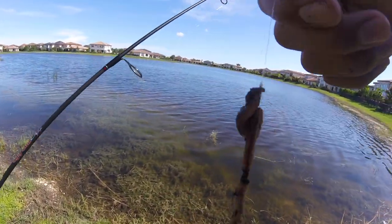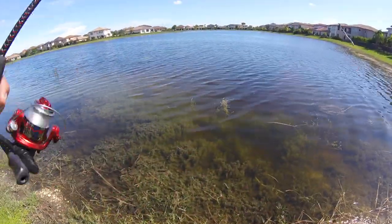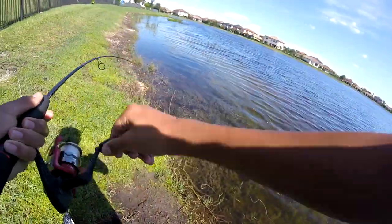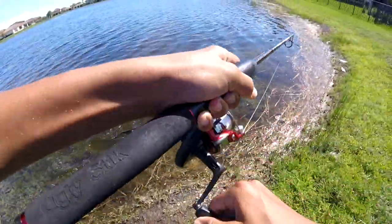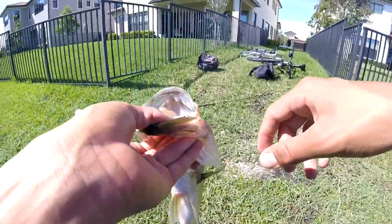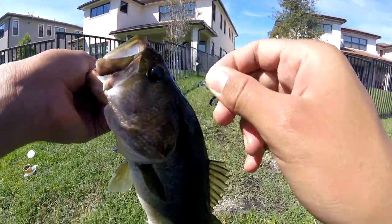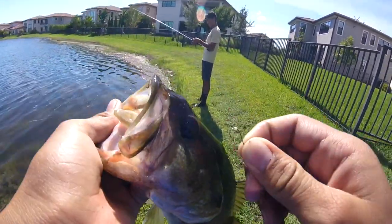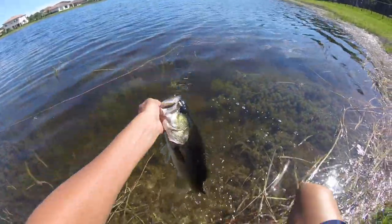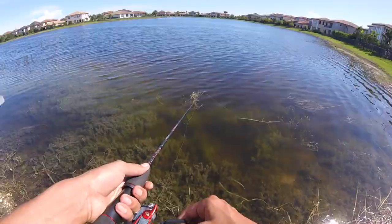Alright guys, right now I'm using a live worm to hopefully catch some bass and bluegill. The hook is too tiny to hook the whole worm so I'm just hooking the head, casting it out - it actually has decent action. I'm just letting it sink. Oh dude, just got taken! It's a bass - let's go! On a little worm, oh boy, we got him! Look at the size of this hook - it was barely in. Look at the bass compared to the hook, that's crazy. First fish on the live worm and it's a bass - a decent one. Let's get a release.